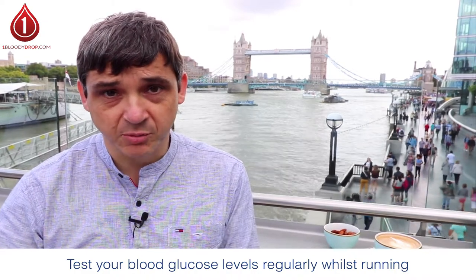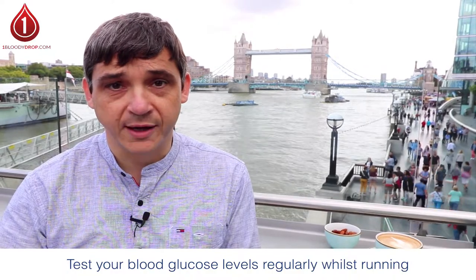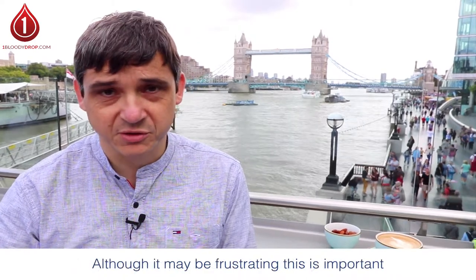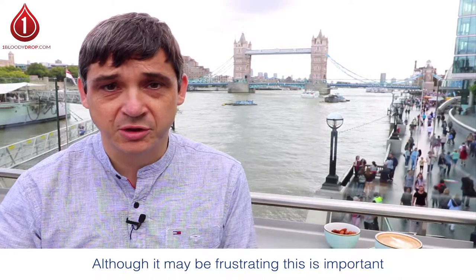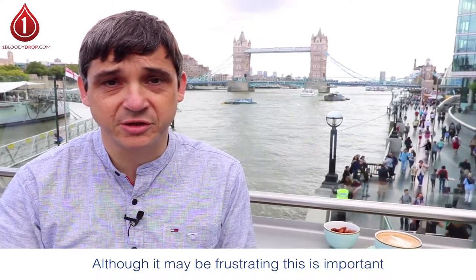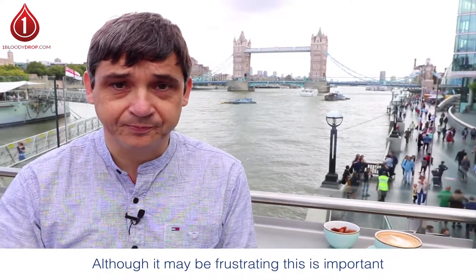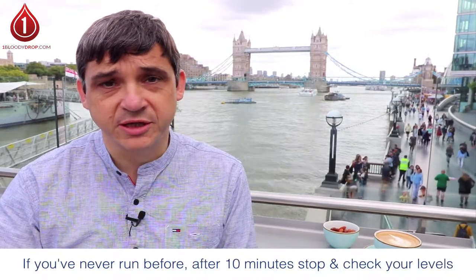That means you have to stop and test your blood glucose level. On your first few runs you're going to welcome that, but as your running improves you're going to find it frustrating — you've still got to do it. If you're using a continuous glucose monitor or a flash Libre, that makes life simpler because you can see the trend you're going in. But if you've never run before, I recommend stopping after 10 minutes to test your blood glucose levels.